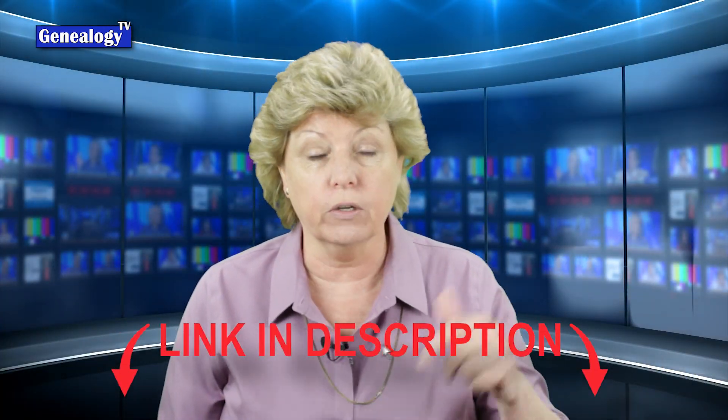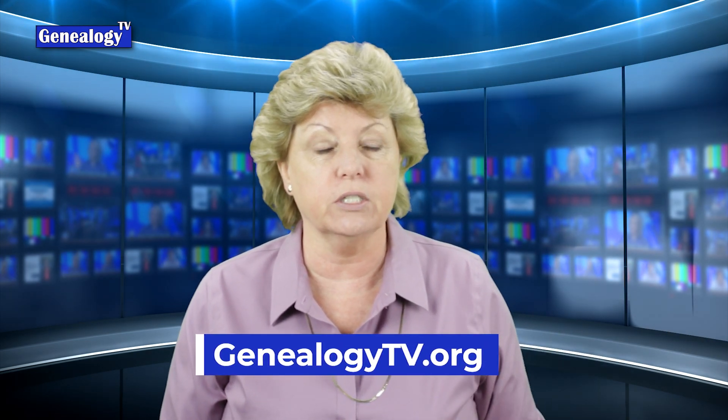Links for all the videos will be in the show notes below the video on the YouTube channel, as well as at GenealogyTV.org. Starting with number 10, the 10th most popular video on Genealogy TV and working our way to number one. Number 10 was DNA Cousin Matches: Next Steps.